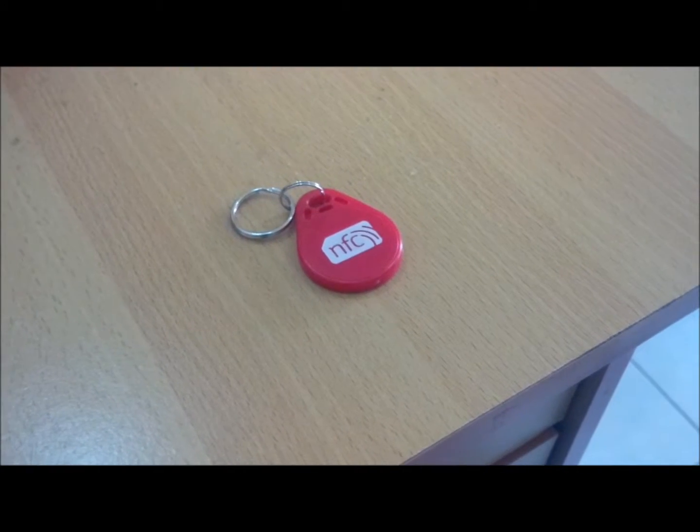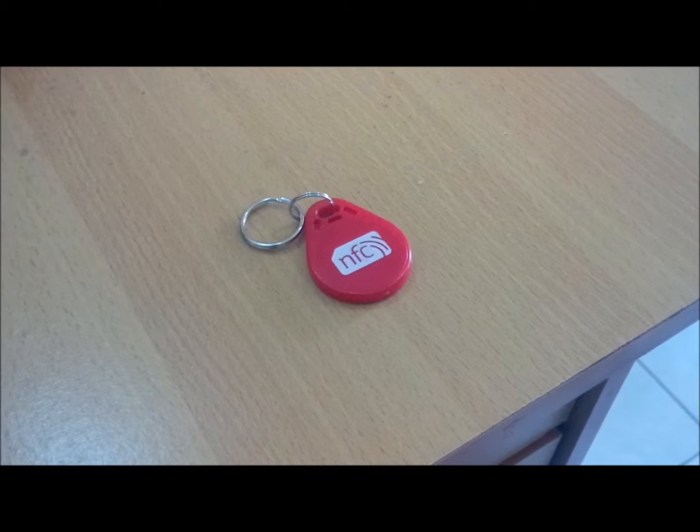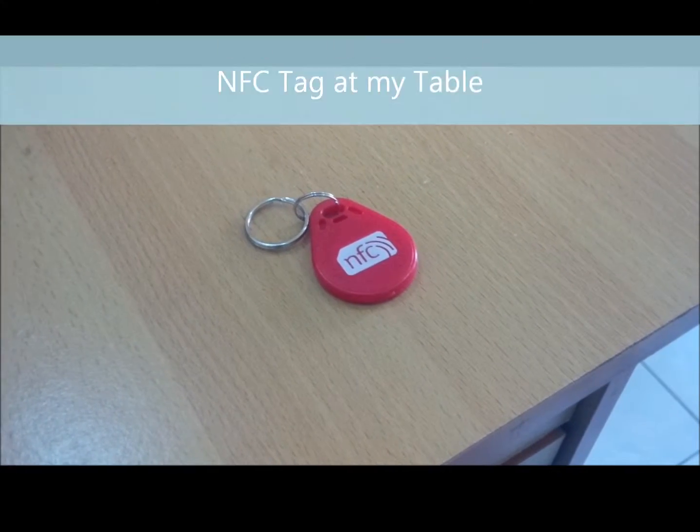Hello everybody, Michael Lee here from BBRI4U. Today I'm going to show you some practical usage of the NFC tag.